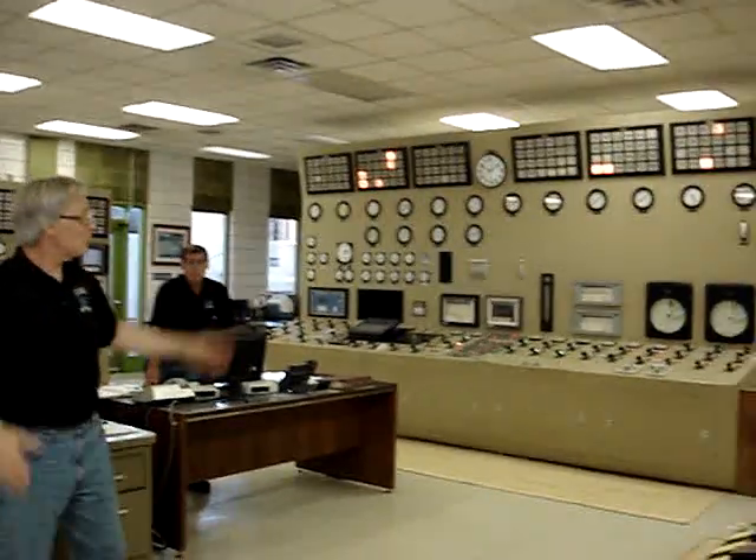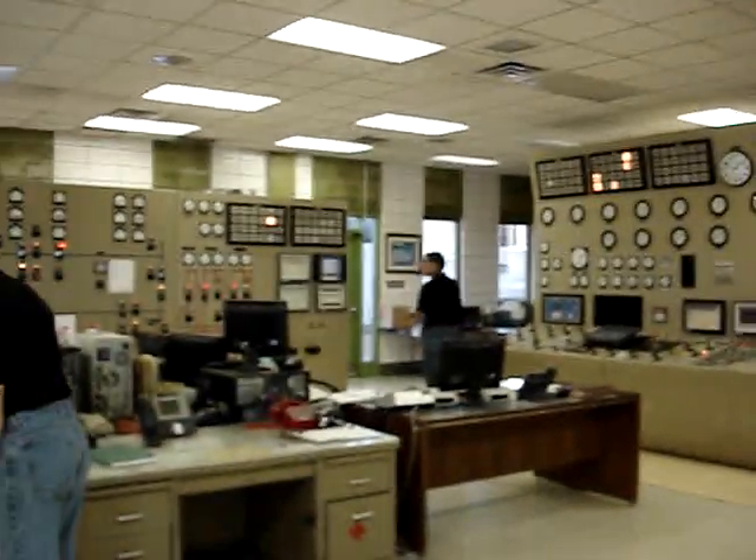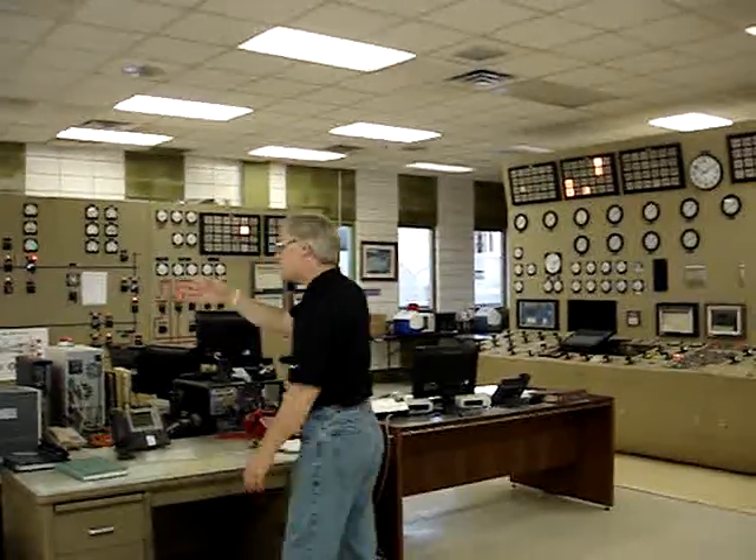So this is the control room — this controls pretty much everything. What was really interesting — where's the gentleman? Sir, what's your name? Tharman. Tharman, it's a pleasure to meet you, sir.